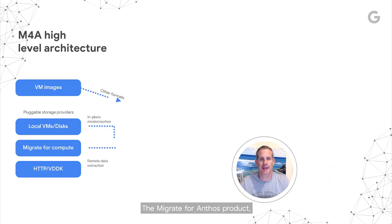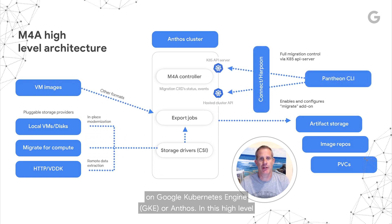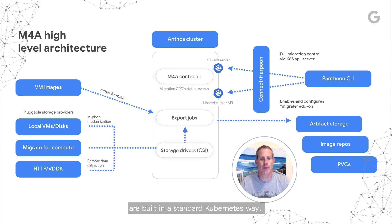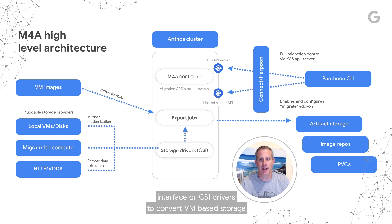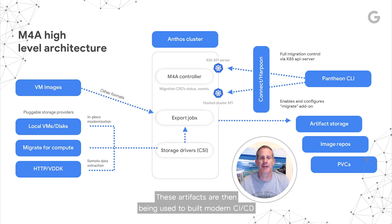The Migrate for Anthos product offers automatic modernization of VMs into containers running on Google Kubernetes Engine (GKE) or Anthos. In this high-level diagram, you can see how we eat our own dog food, as our products are built in a standard Kubernetes way. We define Customer Resource Definitions (CRDs) and their respective controllers. We utilize Container Storage Interface (CSI) drivers to convert VM-based storage to container storage. We produce standard Kubernetes artifacts such as deployment YAMLs, container images, and Docker files. These artifacts are then used to build modern CI/CD pipelines.